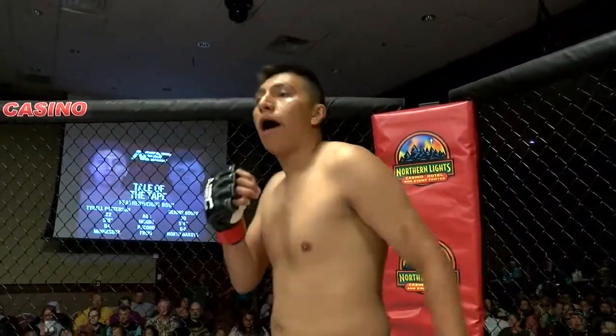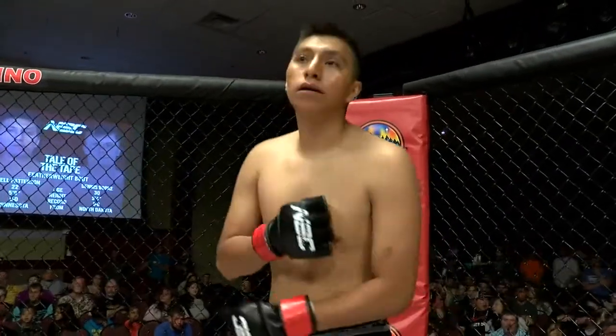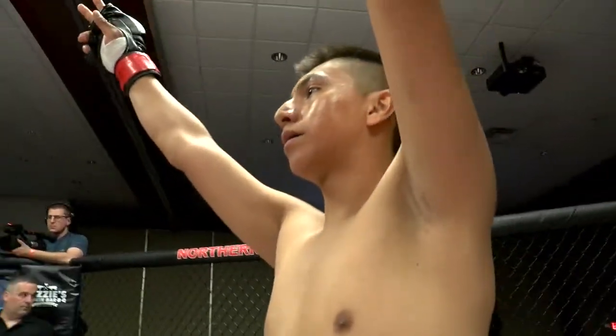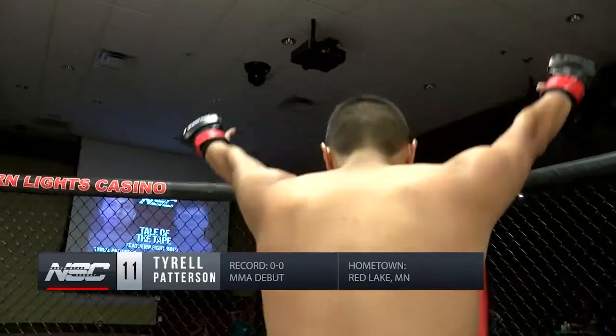And now his opponent, fighting out of the right corner, 5-foot-9 inches tall, weighing in at 156.5 pounds. Tonight, also making his MMA debut, he's an independent fighter from Red Lane, Minnesota — make some noise for Ty Patterson!